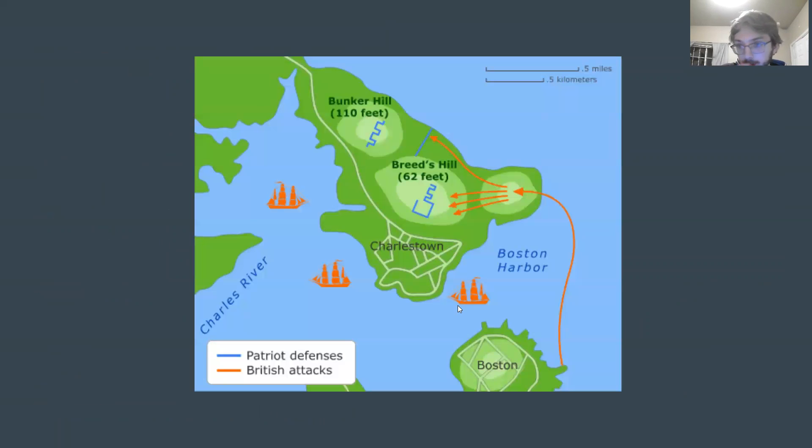Here's a little map that gives a layout of the battle. As you can see, there are British ships located throughout the harbor. The HMS Lively was stationed outside of Charlestown where it shelled Breed's Hill during the night. Here we can see where British troops were ferried over and then assaulted Continental fortifications.